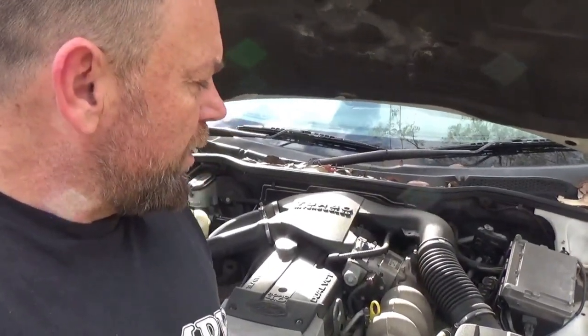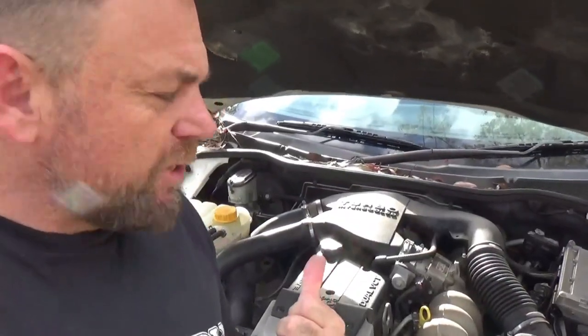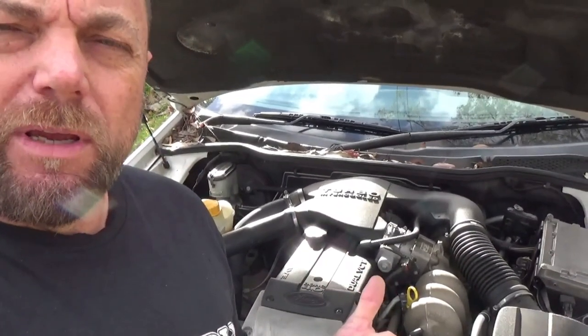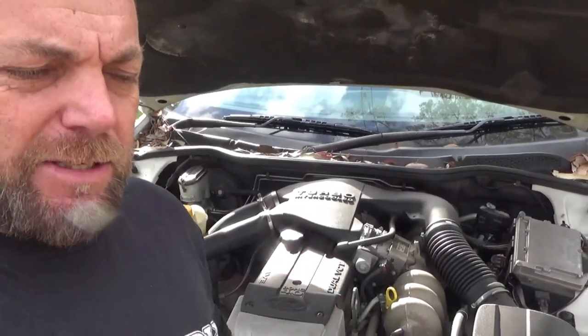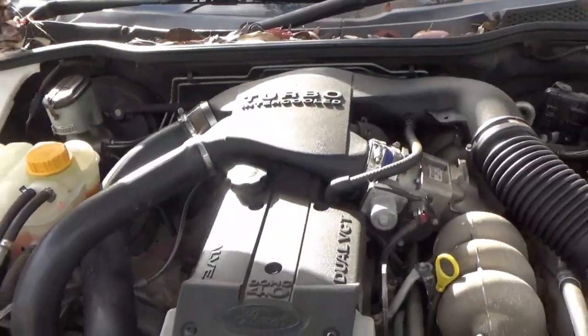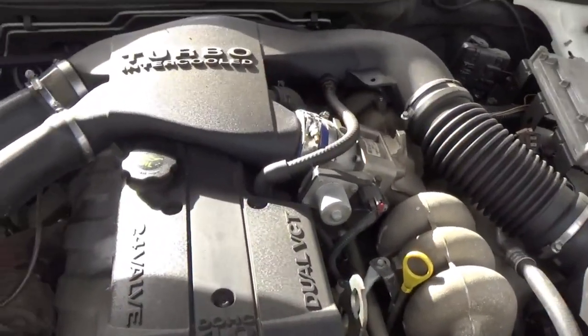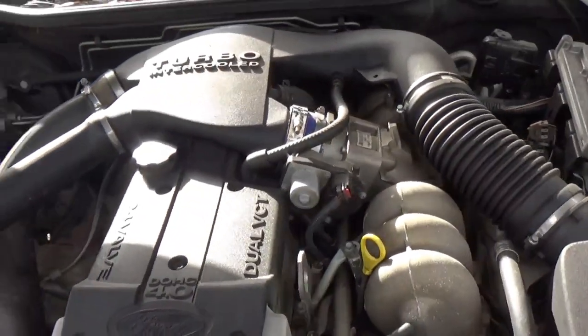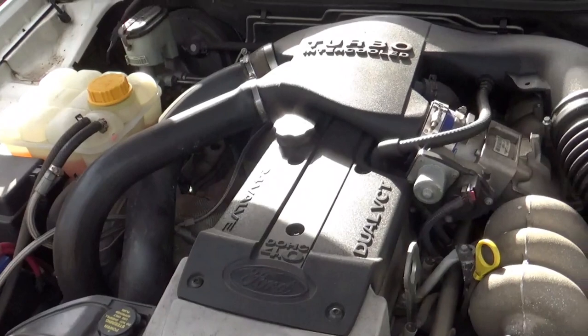In January 2020 I did this conversion - put a factory turbo setup on my Barra. Most of you have already seen the videos of this thing getting built. That was in January 2020, not long after I bought this car, and it's December 2022, so it's about three years. She's still my daily, and she's just about to click over to 280,000 kilometers.